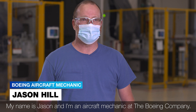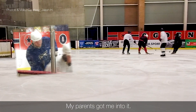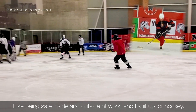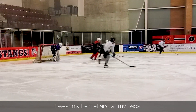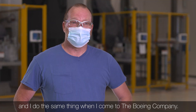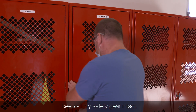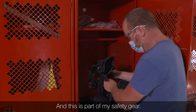My name is Jason and I'm an aircraft mechanic at the Boeing Company. I've been playing hockey since I was four years old — my parents got me into it. I like being safe inside and outside of work. I suit up for hockey: I wear my helmet, I wear all my pads so that I don't get injured, and I do the same thing when I come to the Boeing Company. I keep all my safety gear intact, I wear all my PPE, and this is part of my safety gear.